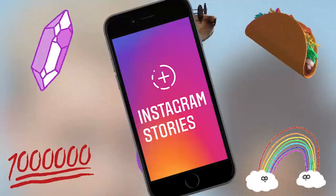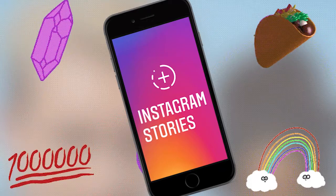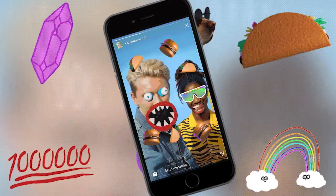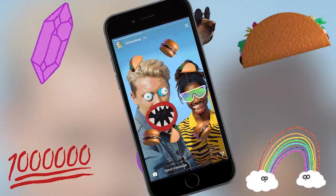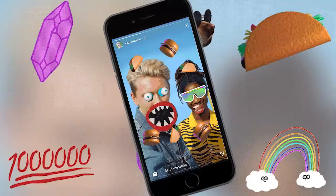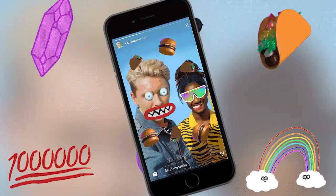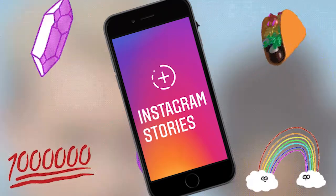And now stories. Post at least one story per day. Stories are great for shout outs, polls, questions and so on. This is the place to have more personal content too. Stories are good for just about any type of content.